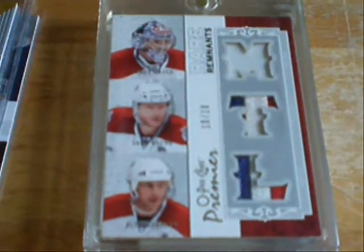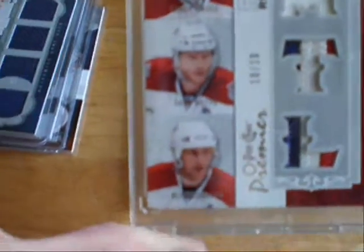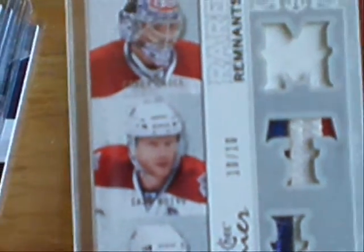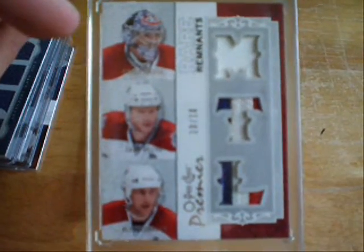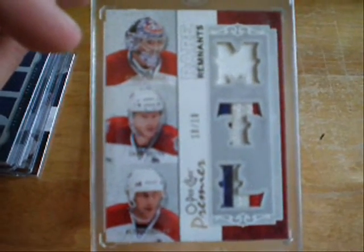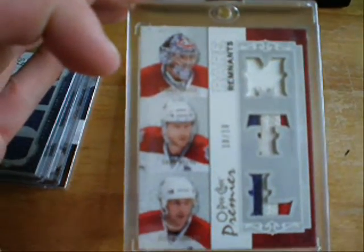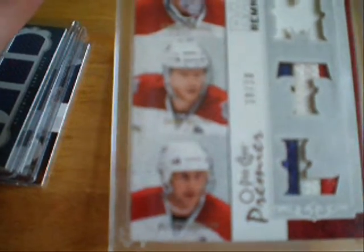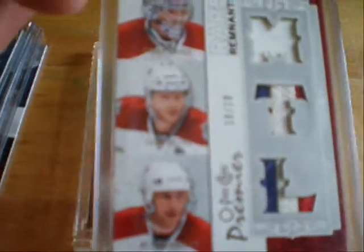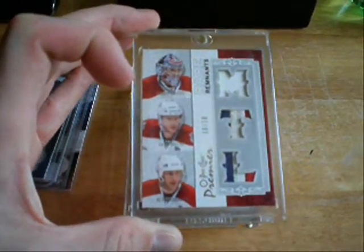A triple patch numbered — god that's so hard to see — it's numbered 10 of 10, and it's 3 color, 3 color, 1 color, but it's 10 of 10. It's Carey Price, Saku Koivu, and Alex Kovalev, and I'll be putting that one probably up for eBay tomorrow night.